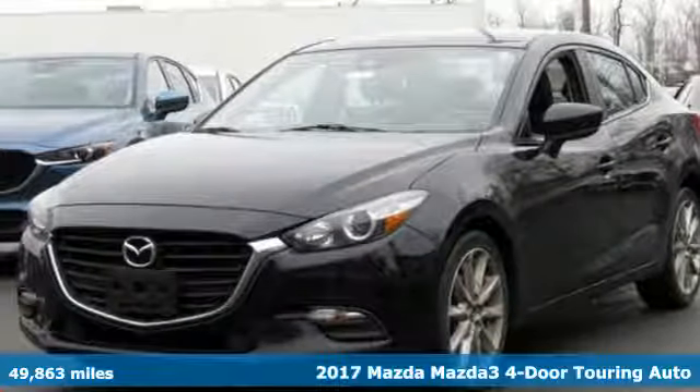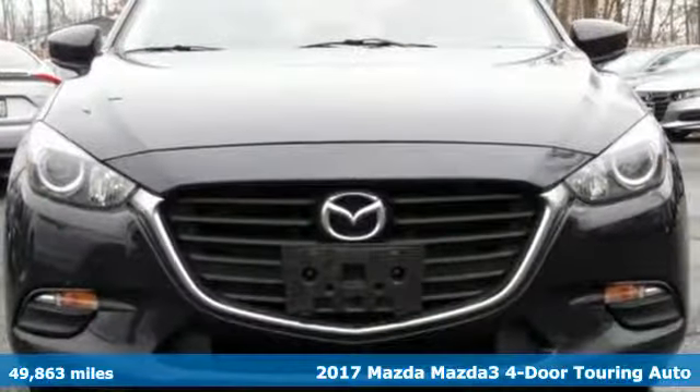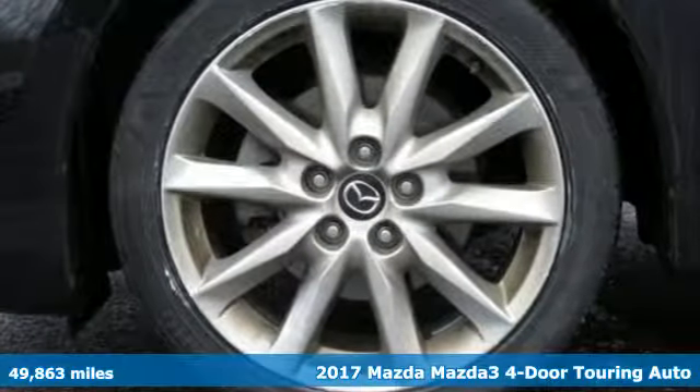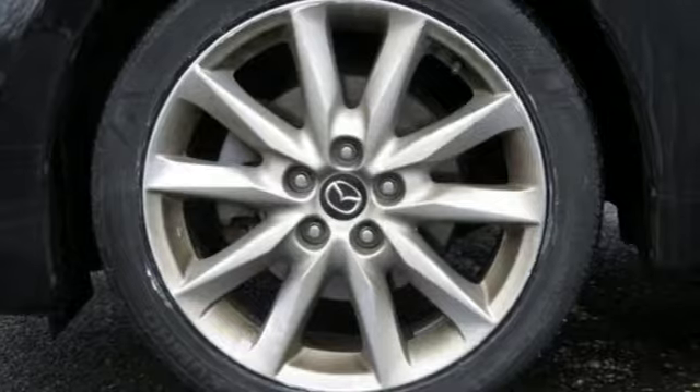It's a 2017 Mazda 3 4-door. Smart, charming, fun, beautiful. This Mazda 3 has so many things, it's hard to believe it's still a compact sedan.